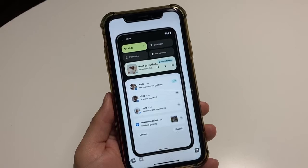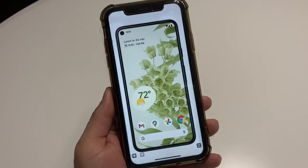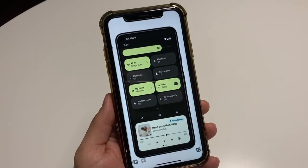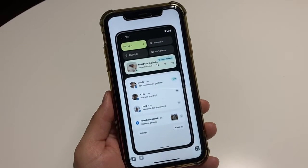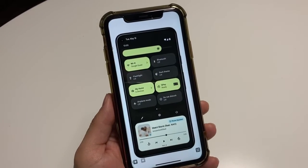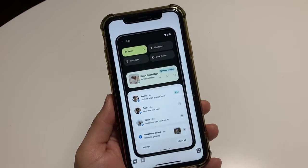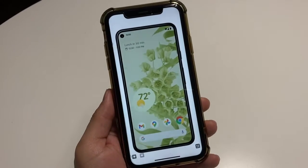Now getting to the more affordable ones: the Galaxy A71 5G, A71, A51 5G, A51, A52 5G, A52, A72, and the A90 5G. And for tablets: the Galaxy Tab S7 Plus, S7, S6 5G, S6, and S6 Lite.